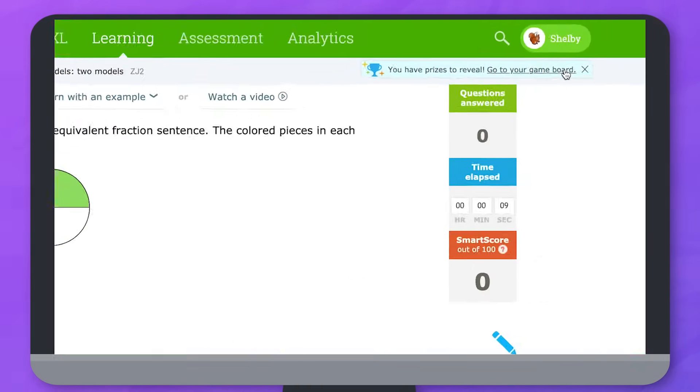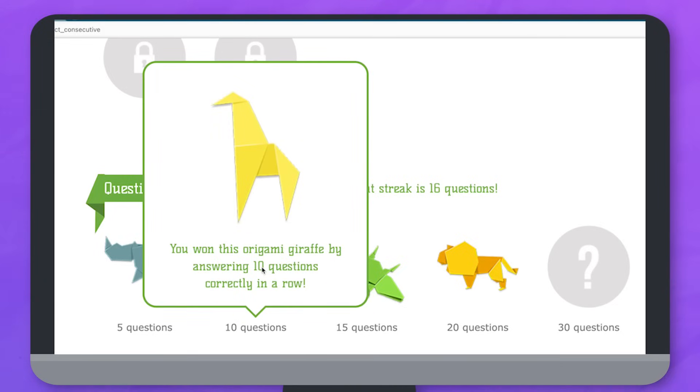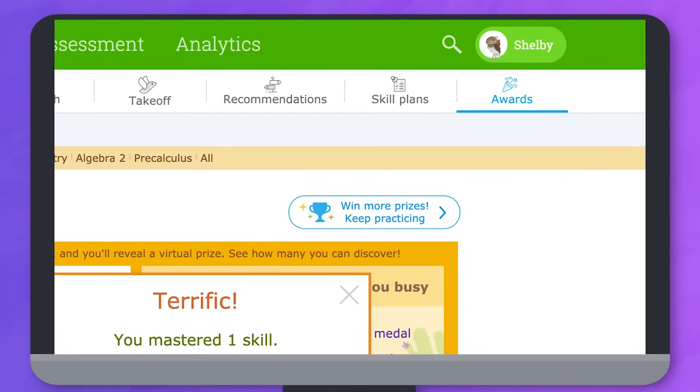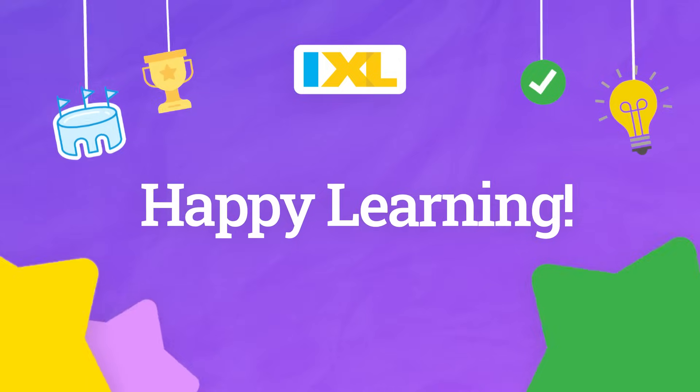As you practice skills you'll earn fun virtual prizes for your hard work. After you earn a prize you can make it your IXL avatar to customize your profile. Now you're all set to get started on IXL. Have fun and happy learning!